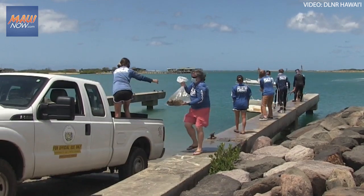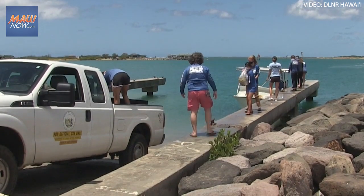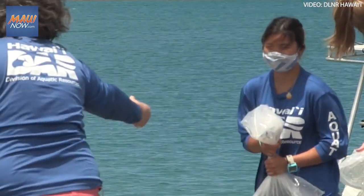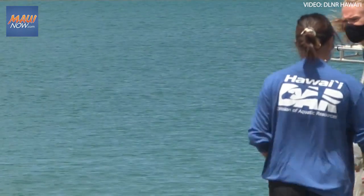Today, in preparation for emergency restoration activities that we're going to start either later today or tomorrow, the Division of Aquatic Resources sent one of our field teams out to try to collect highly valuable pieces of live coral before they get tumbled around too much with the oncoming surf and degrade to a point where basically what we have is rubble and not really good high quality coral.